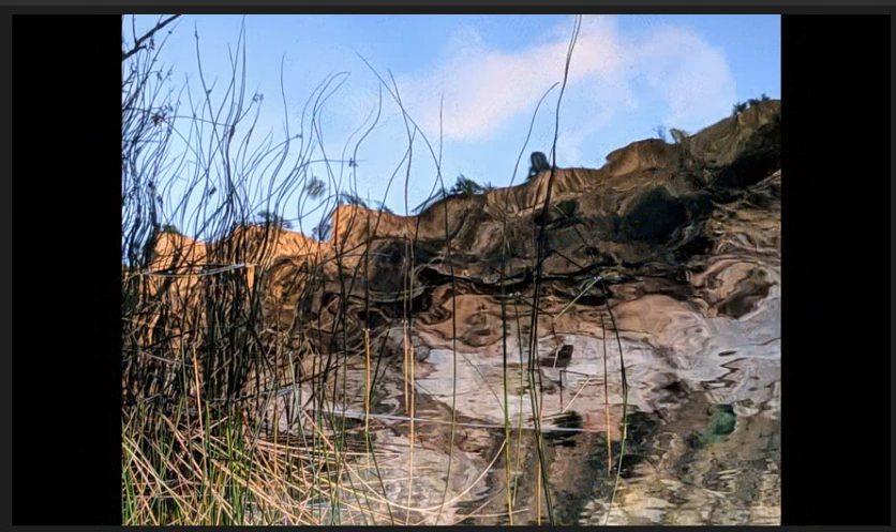Reedy reflections. Another interesting abstract. I like the diagonal of the land and sky in the water reflection. The water ripples are giving a wavy effect to the image.